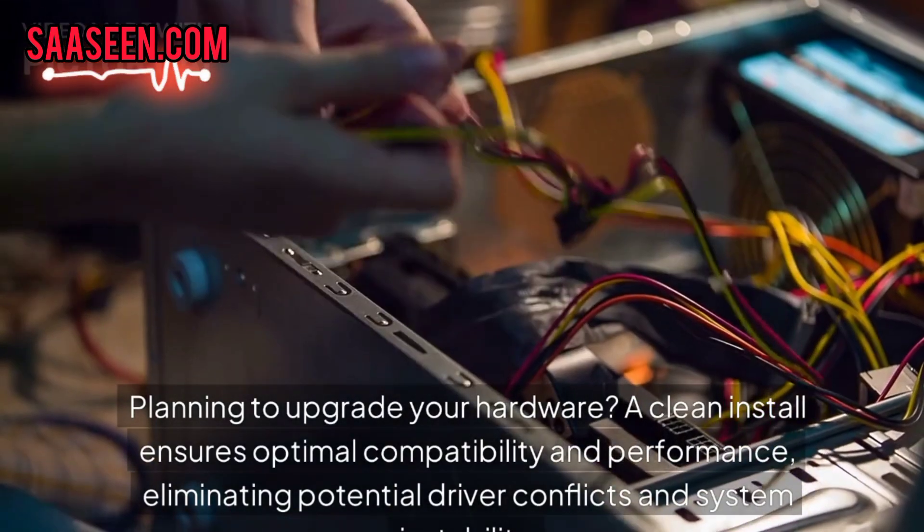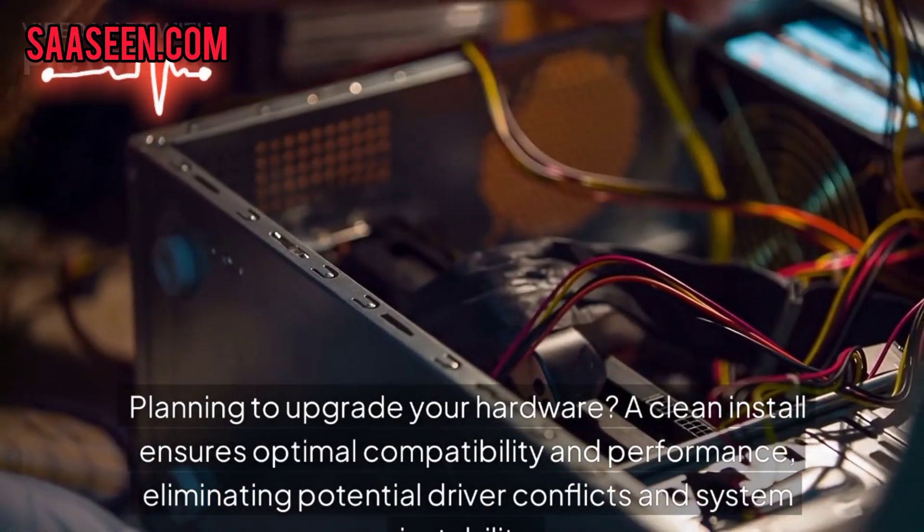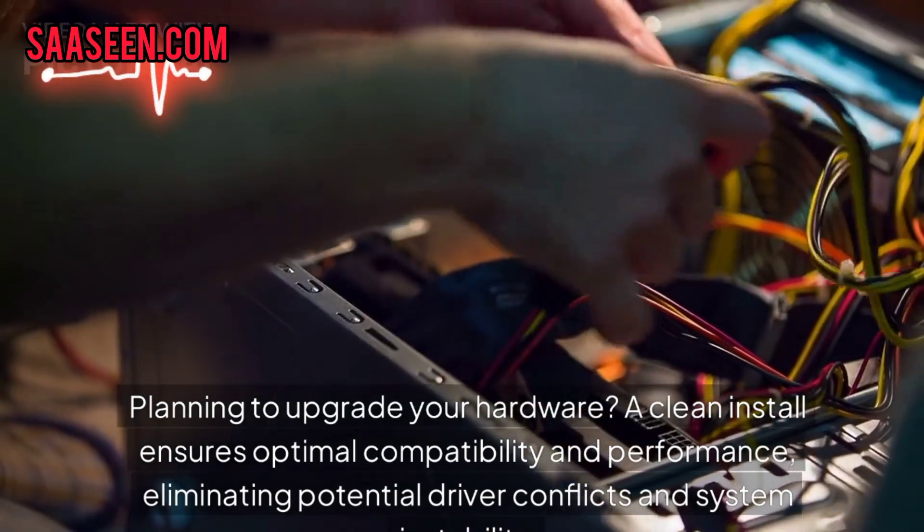Planning to upgrade your hardware? A clean install ensures optimal compatibility and performance, limiting potential driver conflicts and system instability.